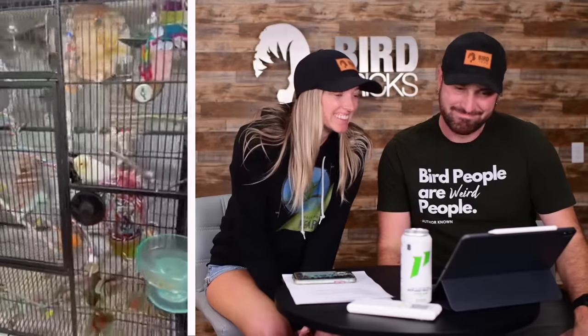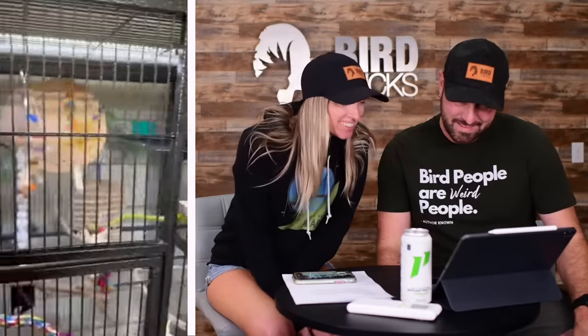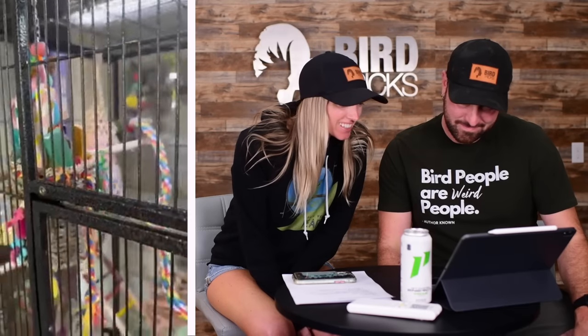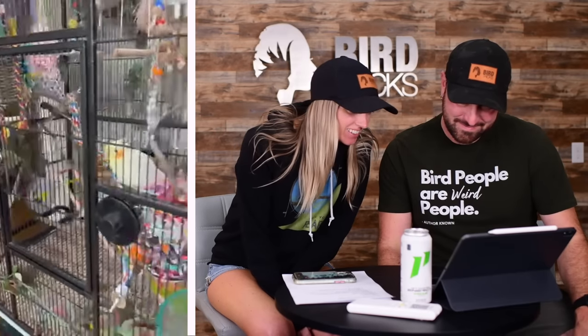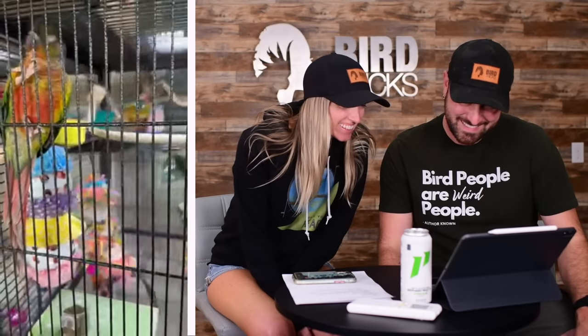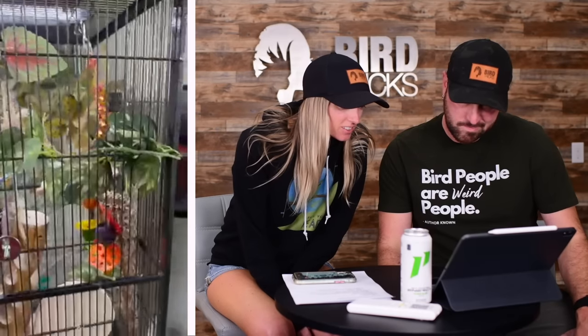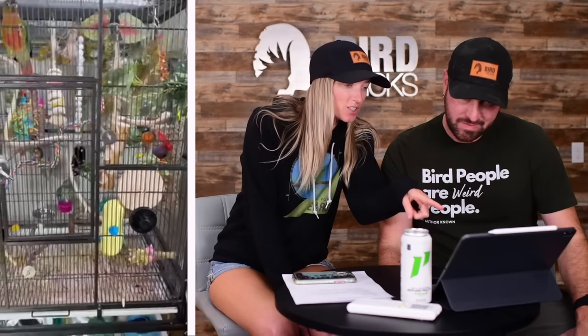This is for Kathy's cockatiel Winky. She has a little bird bath on the outside, a little platform up top, some toys — lots of toys, more toys. She's got two enclosures and there are some great foraging opportunities in there.